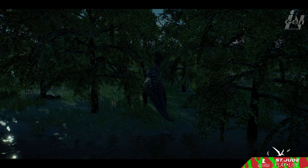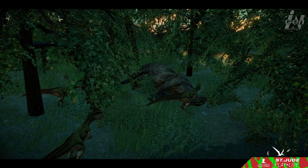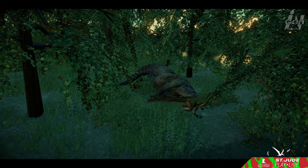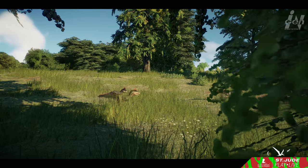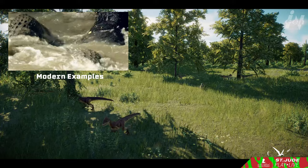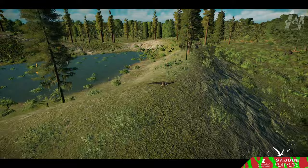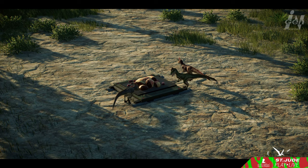One of Deinonychus's unique attributes was its association with Tenontosaurus. These discoveries led to the intriguing notion that Deinonychus may have hunted in coordinated packs — a theory that shaped the portrayal of raptors in the Jurassic Park franchise. However, this theory is not without complexity. Questions arise about whether bone beds represent hunting scenes or fossils washed together during burial. The behavior of modern predators like crocodiles and Komodo dragons offers a different perspective; they often compete at kills rather than cooperate, challenging the pack-hunting hypothesis.